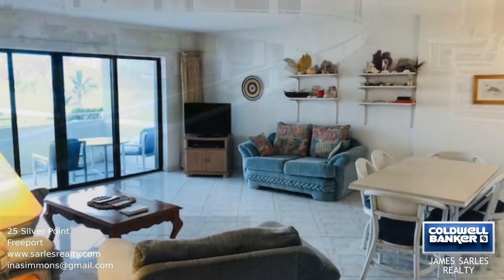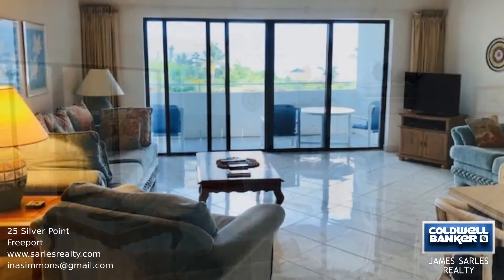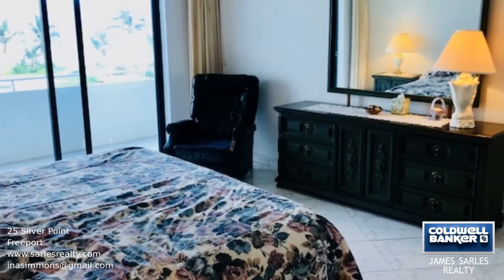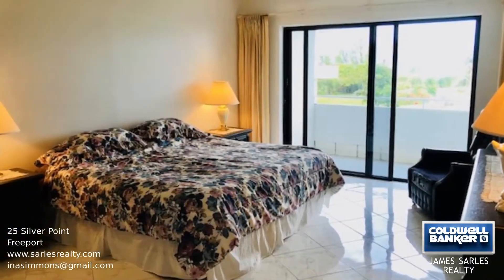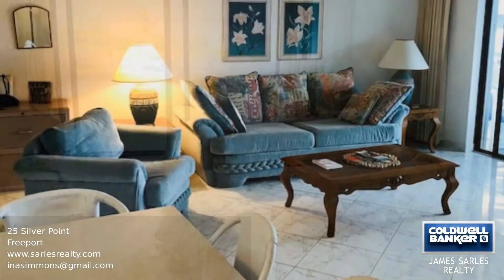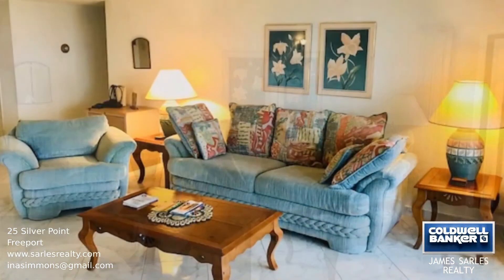This prime beachfront property is overlooking the sparkling Atlantic Ocean in the upscale waterfront community of Lucayan Beach West subdivision. Features include a large sun-drenched patio extending the length of the living room, master and guest suites with ocean views from every room. Situated at the end of a quiet cul-de-sac with 24-hour security as well as secure parking, this property ensures peaceful and private beachfront living.